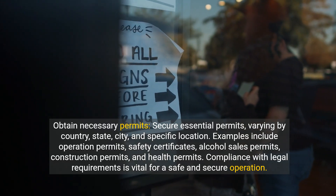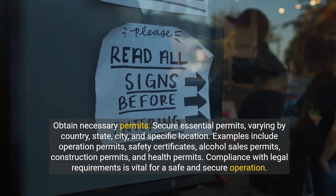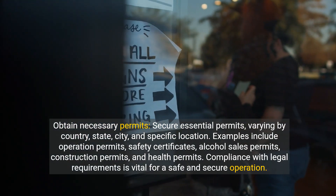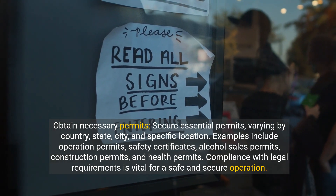Obtain necessary permits. Secure essential permits, which vary by country, state, city, and specific location. Examples include operation permits, safety certificates, alcohol sales permits, construction permits, and health permits. Compliance with legal requirements is vital for a safe and secure operation.